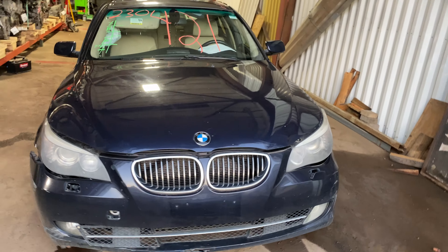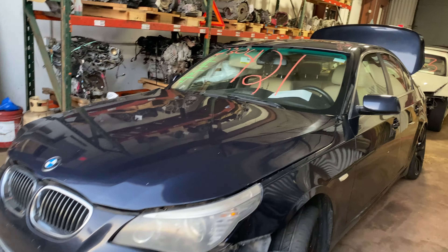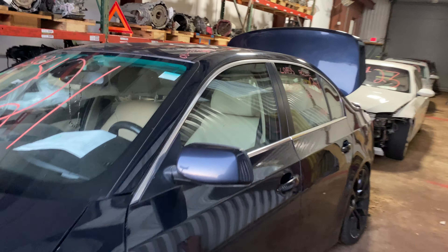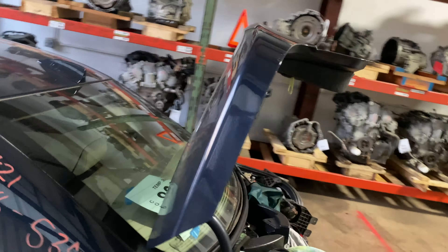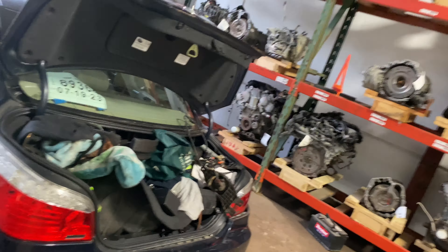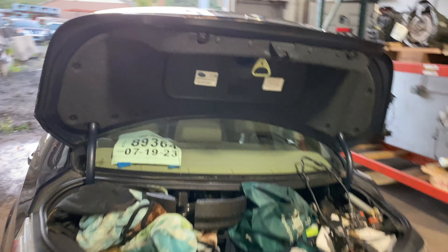Welcome to Tom's Funnel Parts Video Inventory. Today's stock number 230421. Today we do have a 2008 BMW 535i. This does have the 6-cylinder 3.0-liter turbo. This one did come to us from a private seller.